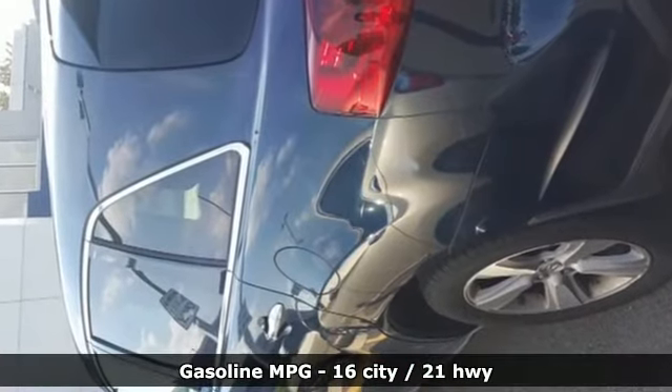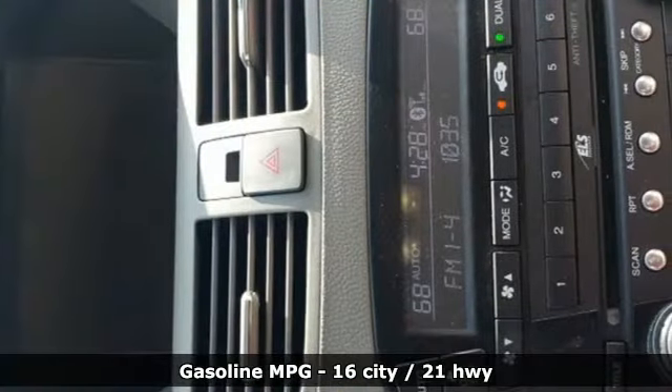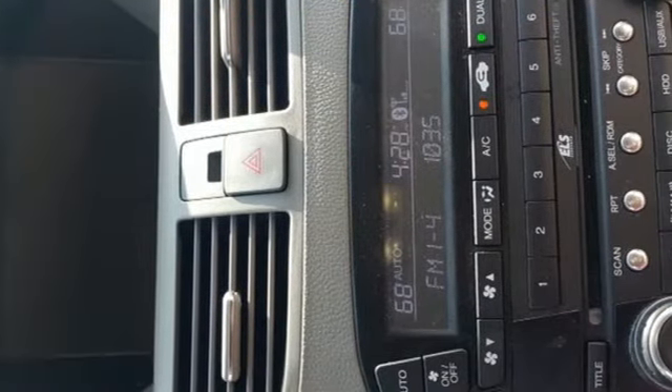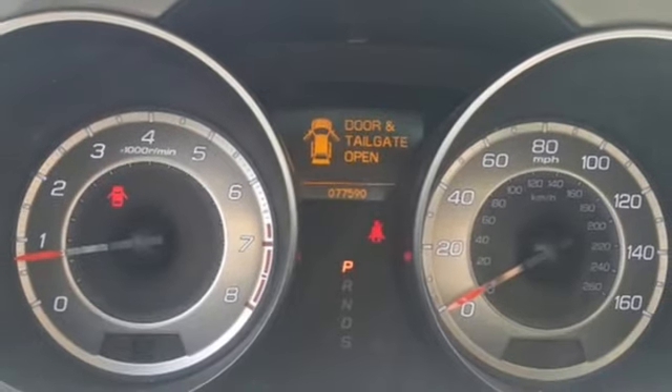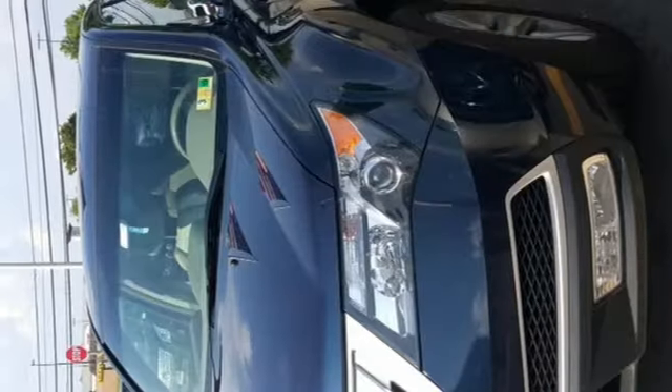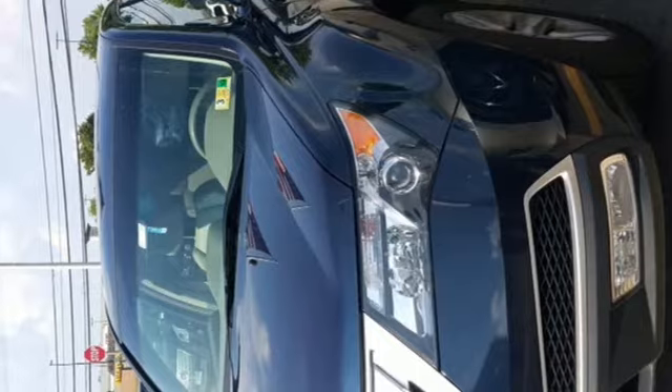V6 engine, super handling all-wheel drive with traction control, integrated navigation system, power heated mirrors, heated leather sport seats, driver and passenger front and seat mounted airbags.